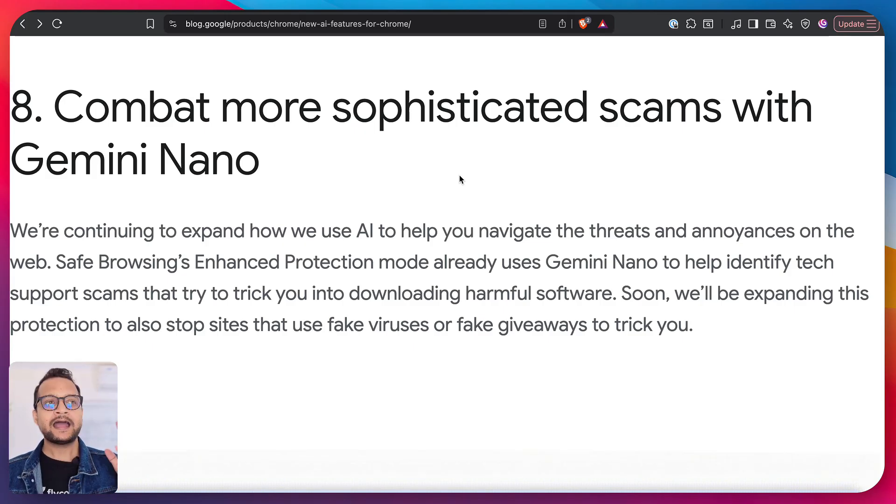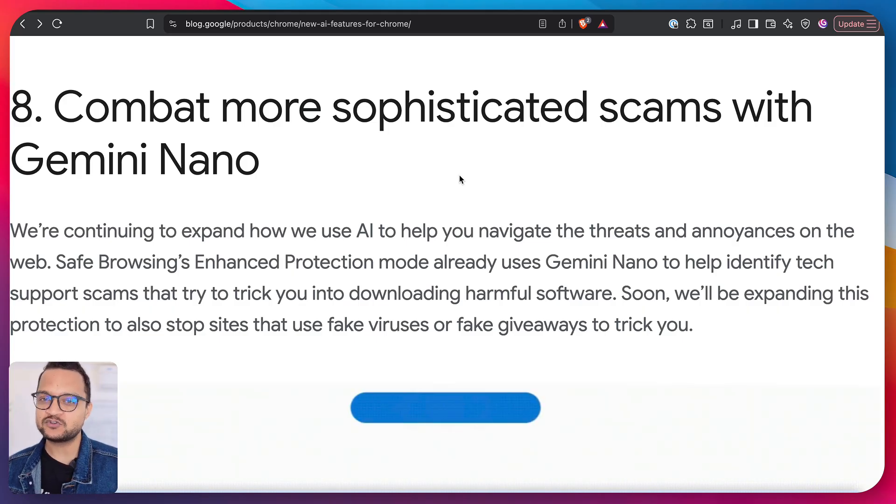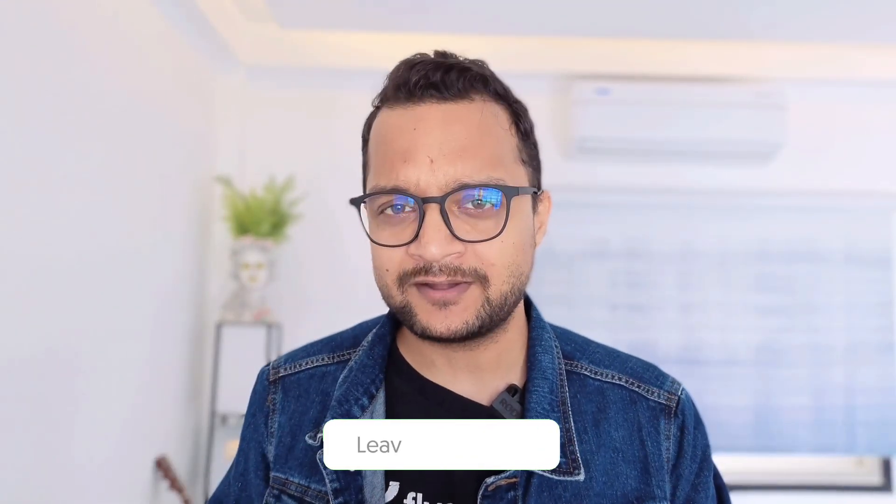This is going to be the selling point of Gemini in Chrome — really useful for everyone. But I need to ask Google one thing: you're adding AI to Chrome, but have you thought about the RAM usage? Your browser is still eating my RAM. Please do something about it. You've added 10 amazing features — how about one more that detects which tab is consuming the most RAM so we can disable it and make our laptops run faster? Let me know in the comments what AI feature you want in Chrome, and which of these 10 features is your favorite.